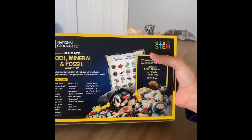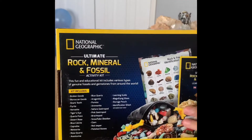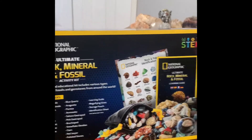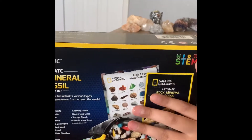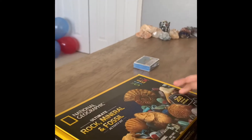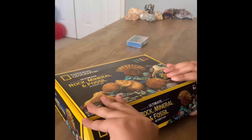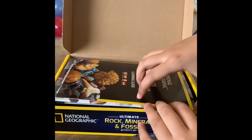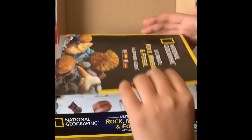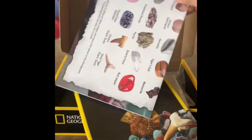Here is the back of the box. There's a lot of rocks shown right here. I guess it has some kind of identification guide. And without further ado, I will open it. It has the books and the identification guide inside.